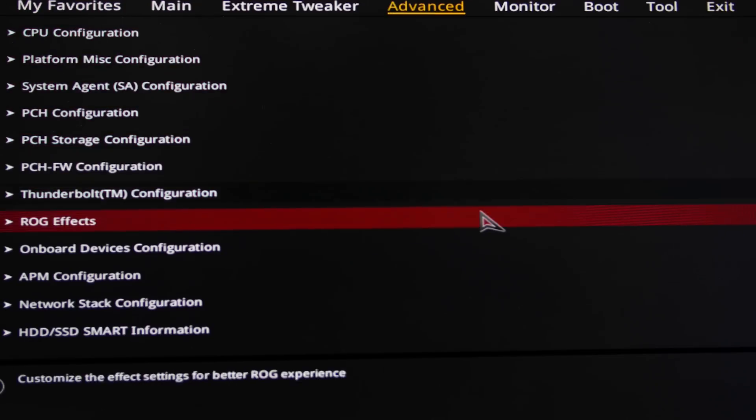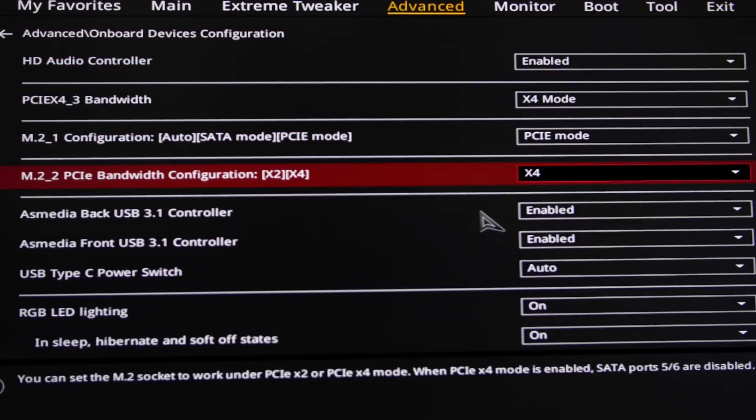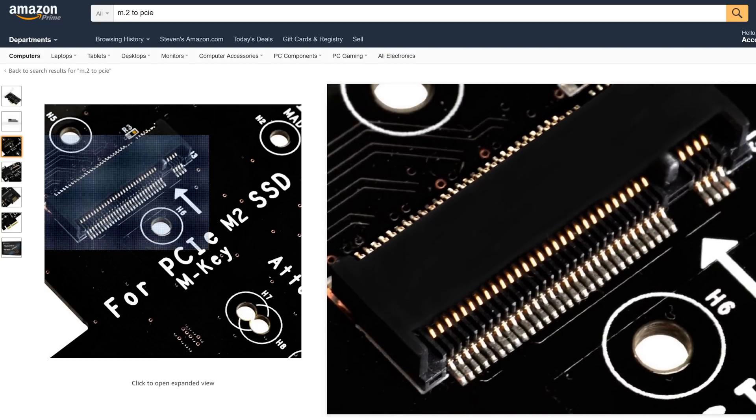You may need to check that the slot is set to use all four lanes in your BIOS. If your board lacks an M.2 or does not support four lanes in the M.2 port, you can find yourself an M.2 to PCIe adapter, and you should get full speeds at the cost of a PCIe slot.